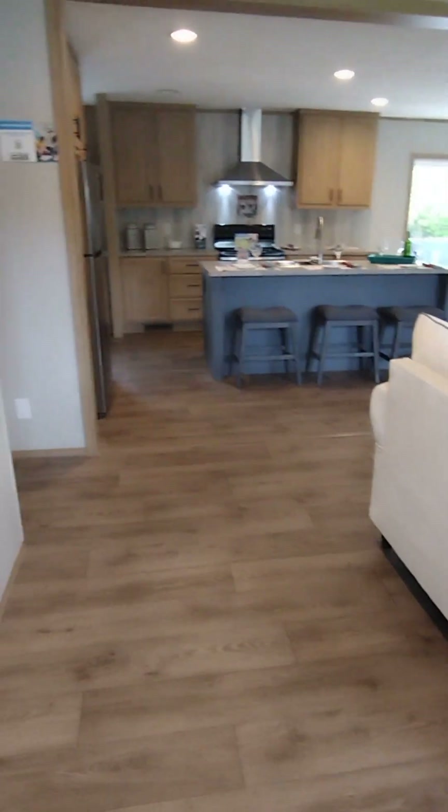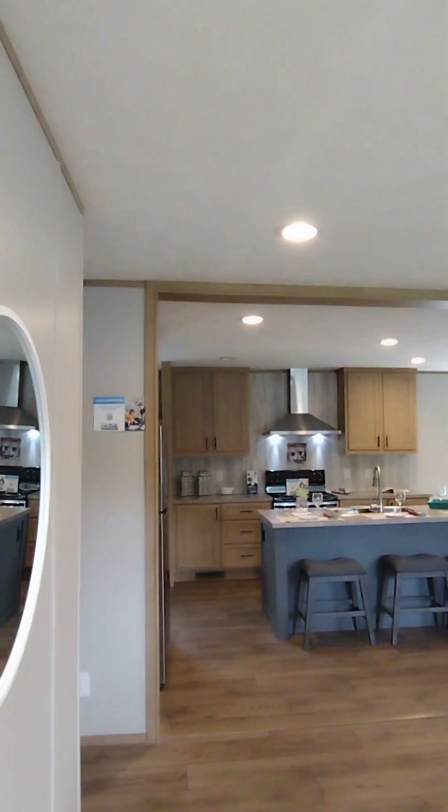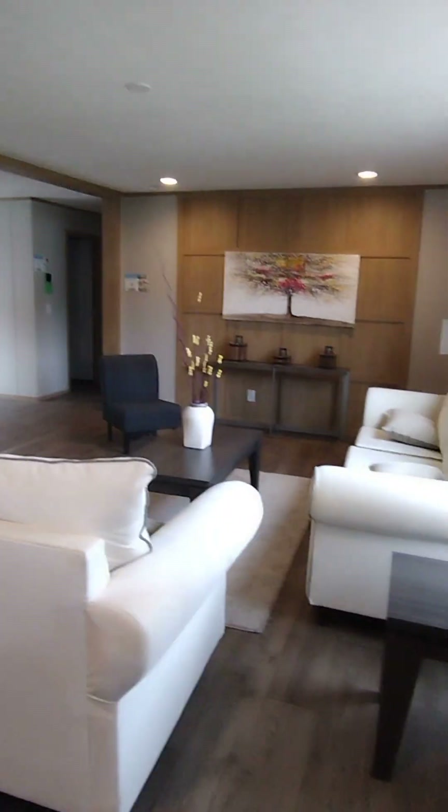Hi guys, I got another one for you. This one is the Rio and it is beautiful. I love it, look at the lights in the ceiling — this is gorgeous. This is all your living room right here, your feature wall, which is where your TV needs to go.